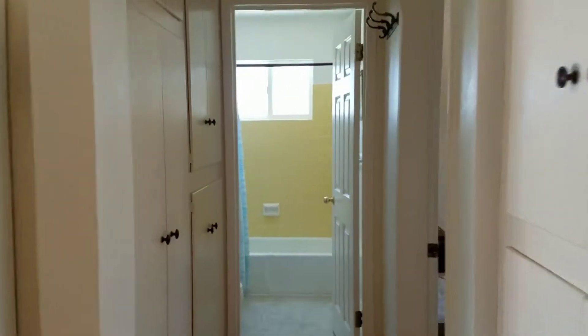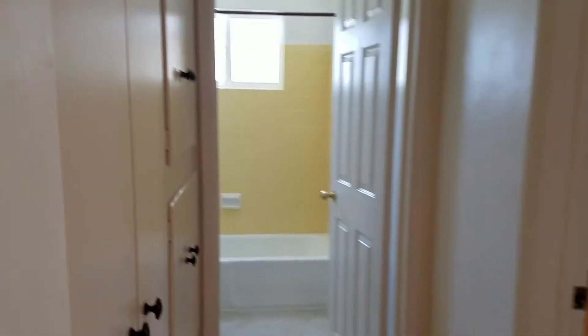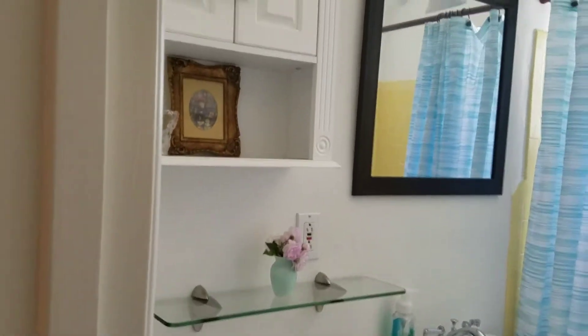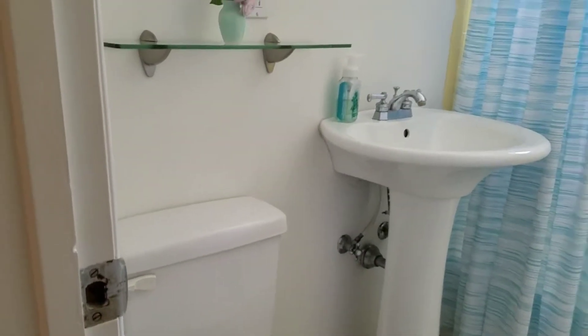They did not update the bathroom. Lots of storage in the hall, as you can see. They didn't update the shower, but the vanity and the toilet look new — nice Toto. New light fixture as well.